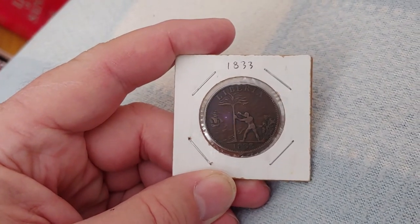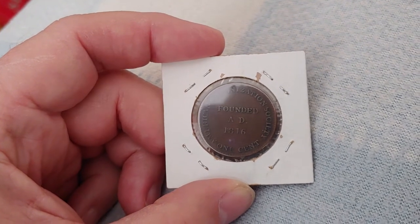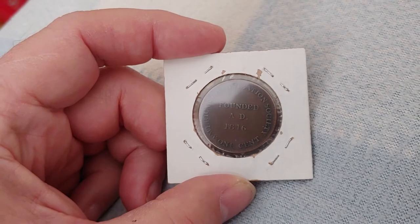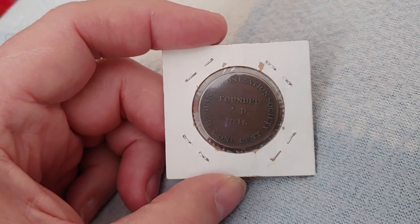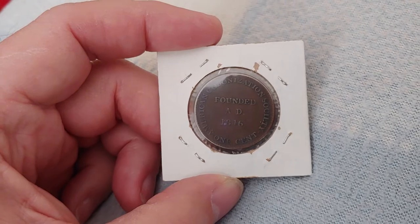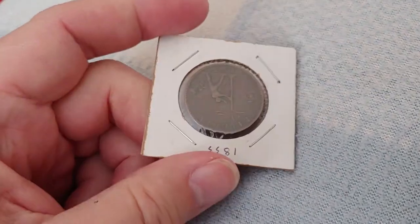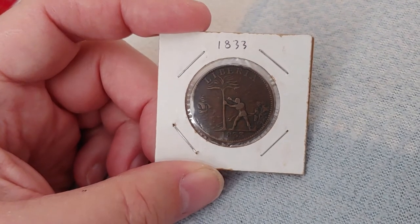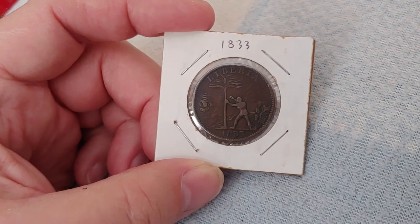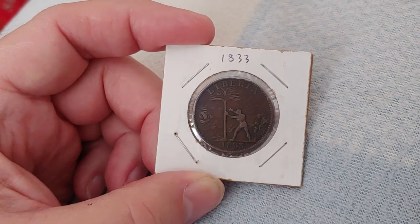This is an 1833 Liberia one cent from the American Colonization Society, founded 1816. This was a group of abolitionists who, in their objection to slavery, would raise money to purchase slaves in America and repatriate them back to Africa. They would give these repatriated slaves some number of these copper coins to use as money, and they were apparently used in Liberia at that time.